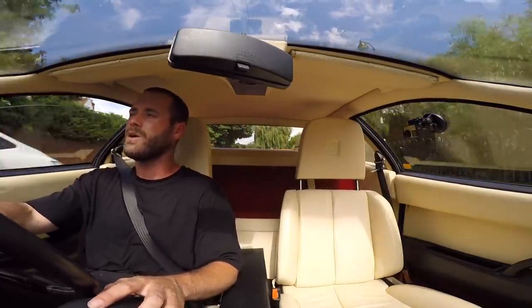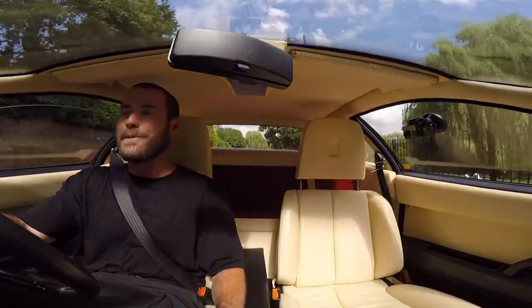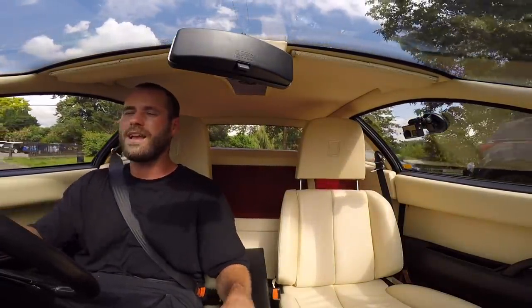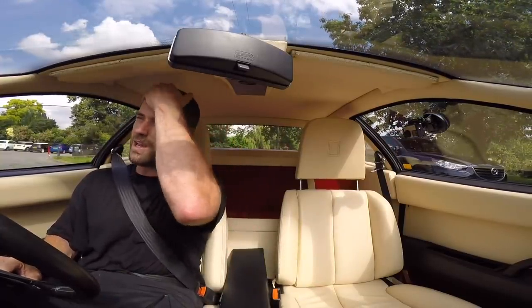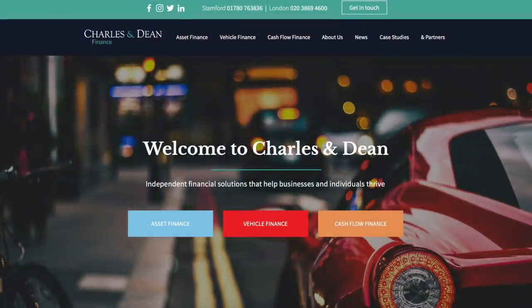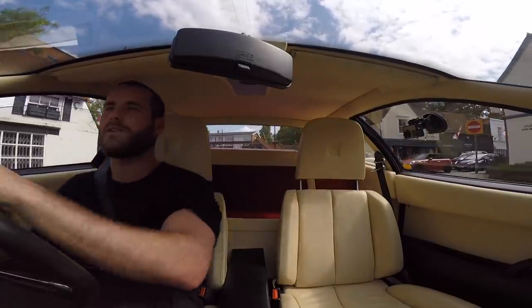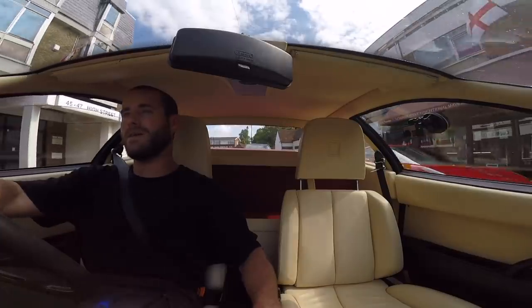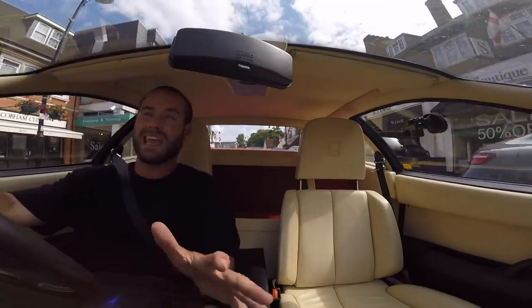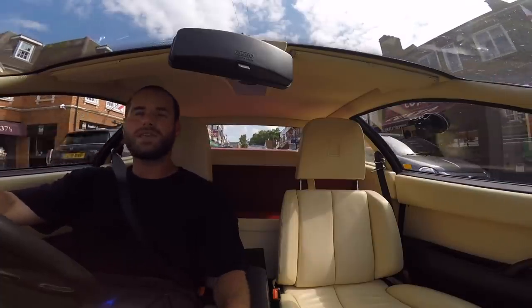In terms of money — I'm not going to reveal exactly what I paid, but less than £150k for the car. I financed it through Charles and Dean, who found the best lender for this asset. It works out to about a grand a month, which doesn't seem too bad. Where will that leave me in two or three years when I get itchy feet? We'll see.